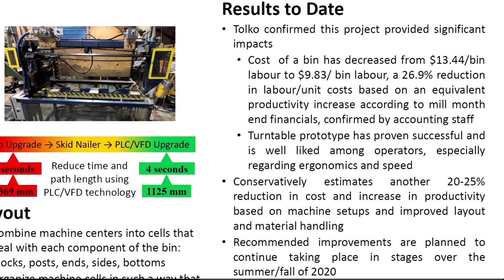Confirmed by Telco's accounting staff, the production enhancement project has decreased the cost per bin by $3.61. The decrease is due to initial results from preventative maintenance, lean manufacturing, and the final assembly rig. If Telco reaches the goal of 90,000 bins per year, they would save $324,900 a year, and the cost per bin will only decrease further as PLC and VFD upgrades are finished and the proposed bin shop layout is completed. Telco has estimated a conservative 20% to 25% further reduction in cost per bin and a 20% to 25% increase in productivity based on planned improvements staged for summer and fall of 2020.